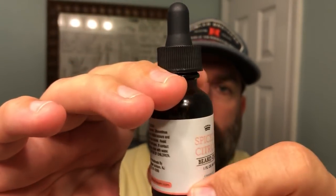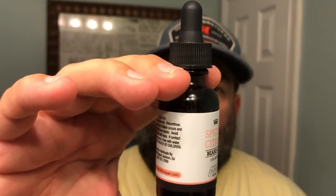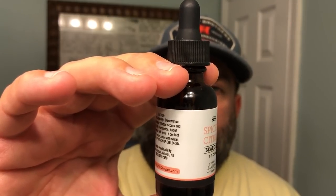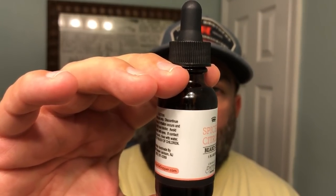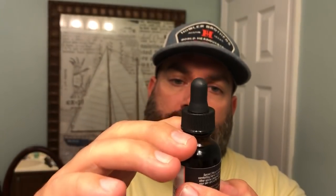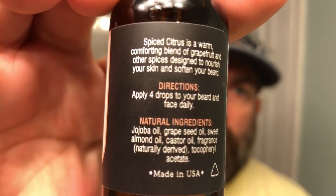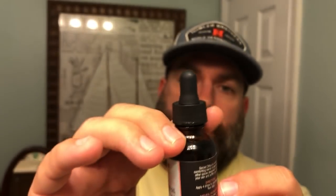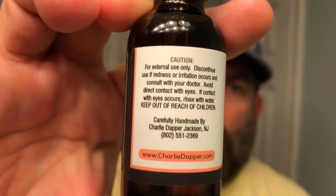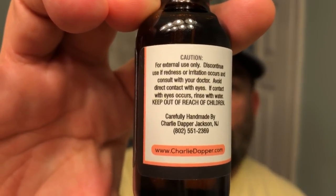The ingredients are jojoba oil, grapeseed oil, sweet almond oil, castor oil, fragrance which is naturally derived, as well as vitamin E. They've also got some general warnings on the other side — not real caution tape, just the standard warnings found on the majority of beard products that we all use and love.